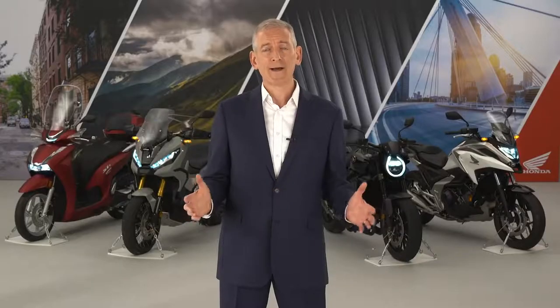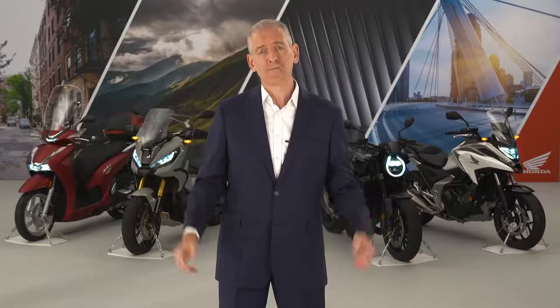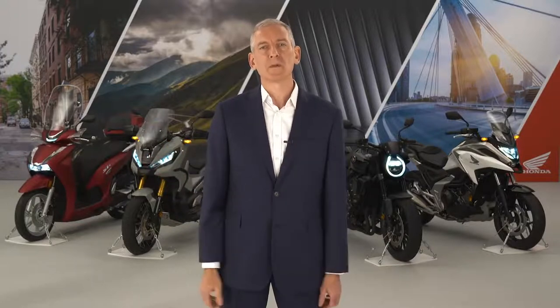You may have already seen some of the 11 new models we've already announced, starting in July with our flagship motocrosser, right up to October with the new Forza 750 scooter. Today I'm very pleased to introduce you to seven more model updates from the worlds of commuter, adventure, and roadster. Let's start with a look at two naked bikes at either end of our Neo Sports Cafe range, which mixes cafe racer inspirations with a very modern, ultra-minimalist look.